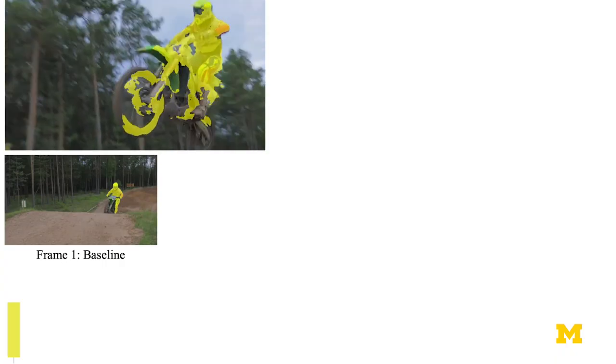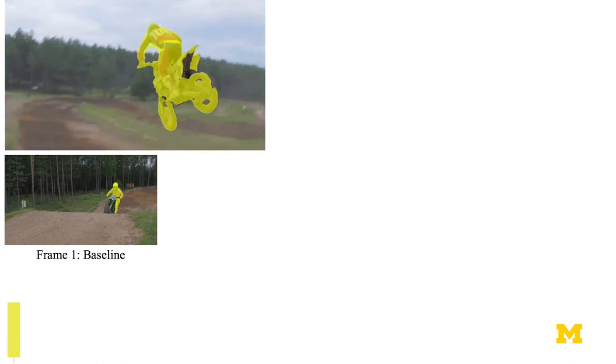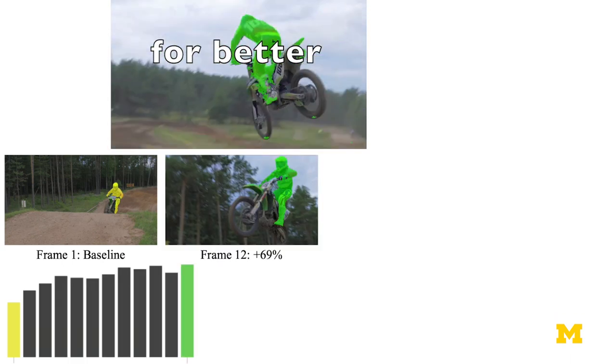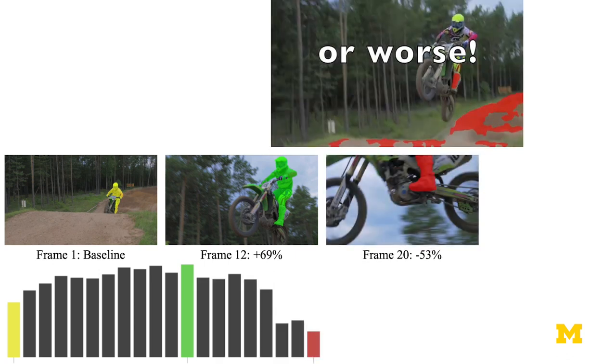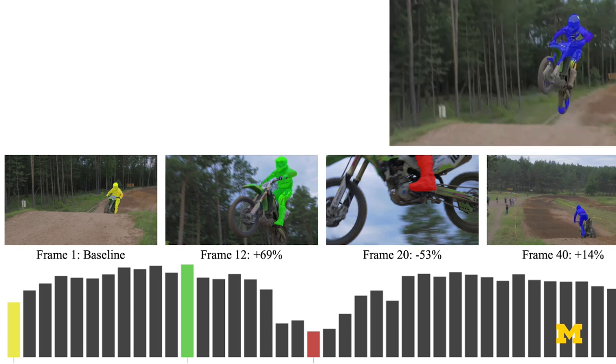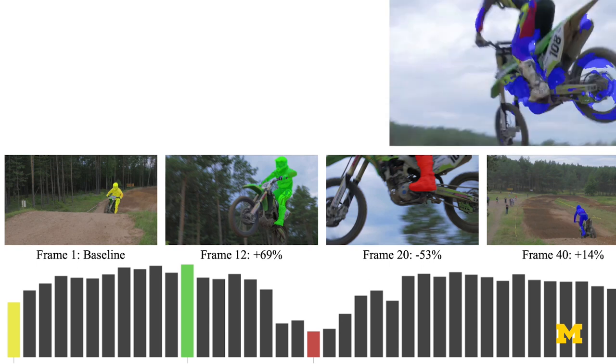What we do in bubble nets is instead, because the first frame might not have the appropriate amount of scene content or object content, bubble nets watches the whole video first automatically and says, could you please annotate frame 25 or frame 250? Because I think that's the best frame for us to annotate.